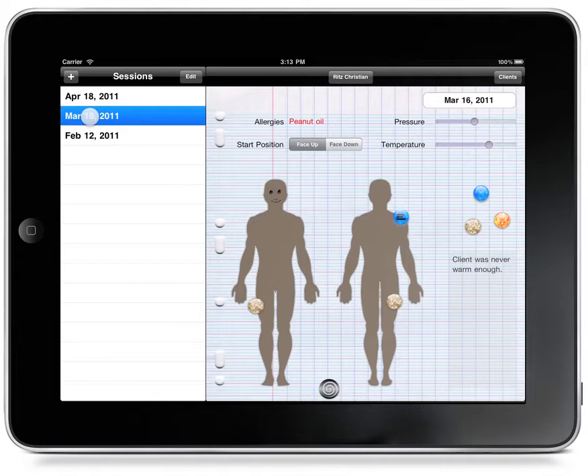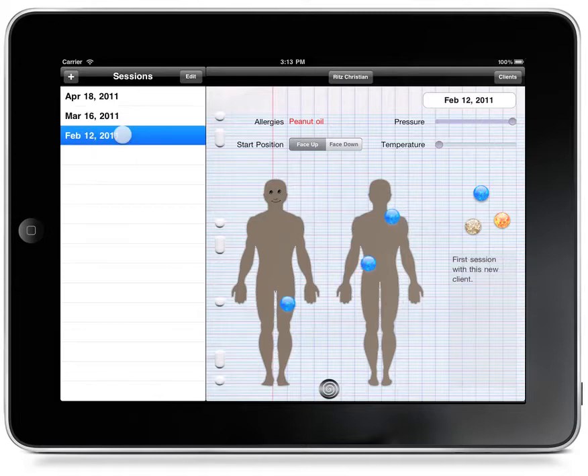We can see that he had problems with his shoulder then, and we made a note to ourselves. We also see that on the first time we saw him, he was having some knots and things there as well. So it'll be an area of concern for us as we give him a session today.